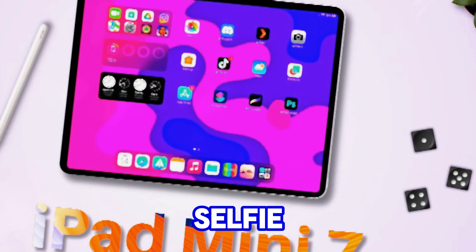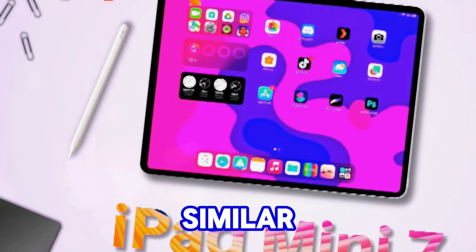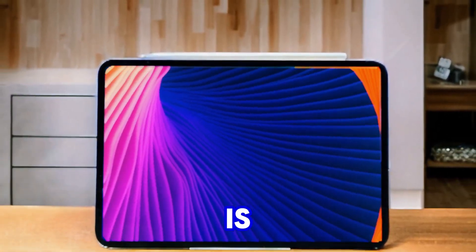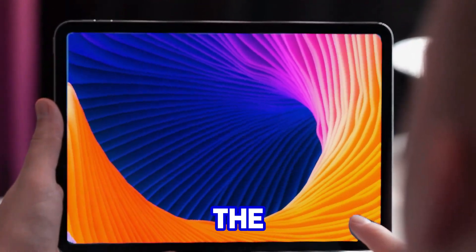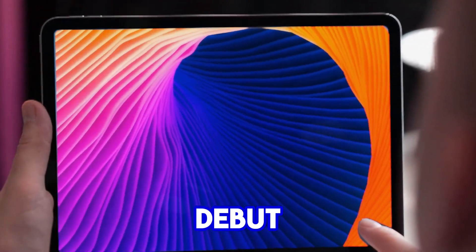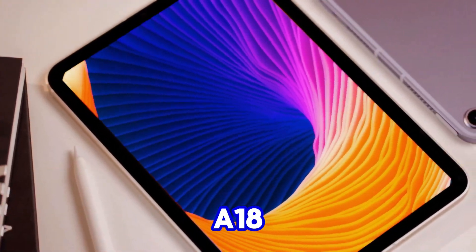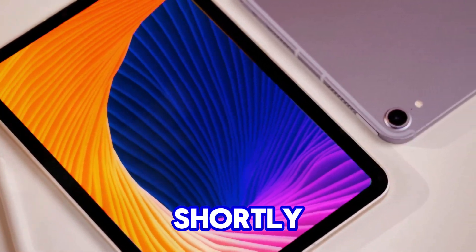Additionally, the selfie camera might be repositioned to the horizontal side, similar to other iPad models. As for the release date, Apple is expected to host an iPhone event in the mid-September time frame. The iPad mini 7 could make its debut alongside the new iPhones, potentially with the A18 or A18 Pro chip, and should be available for purchase shortly after the event.